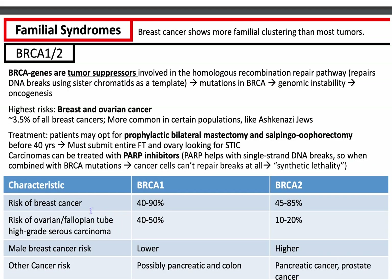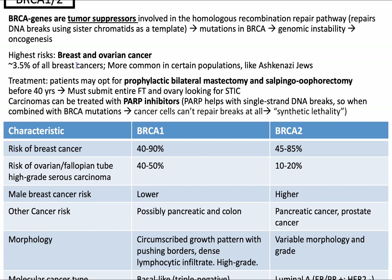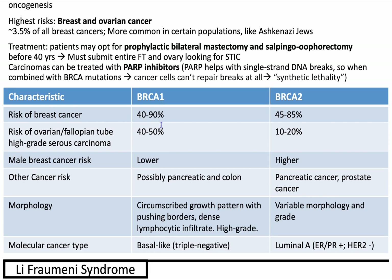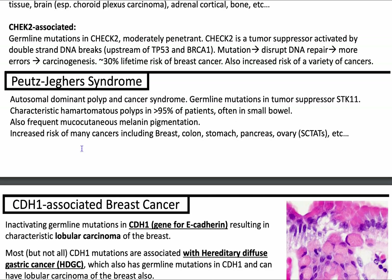To recap: familial syndromes increasing your risk of breast cancer. BRCA1 and 2 — highest risks are breast and ovarian cancer. Do prophylactic bilateral mastectomy and salpingo-oophorectomy. If you have cancers driven by this, use PARP inhibitors. BRCA1 has greater risk of ovarian and fallopian tube high-grade serous carcinomas. BRCA2 has higher risk for male breast cancers. Li-Fraumeni is TP53-associated. CHEK2-associated is also relevant. Peutz-Jeghers is autosomal dominant due to STK11 — think hamartomatous polyps and mucocutaneous melanin pigmentation, especially around the lips. Also increased risk of breast, ovary, pancreas, stomach, and colon cancers.